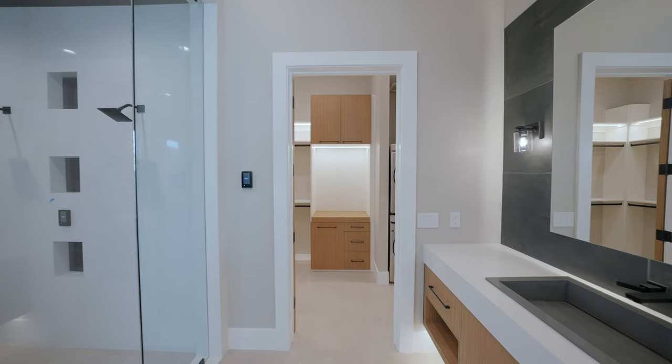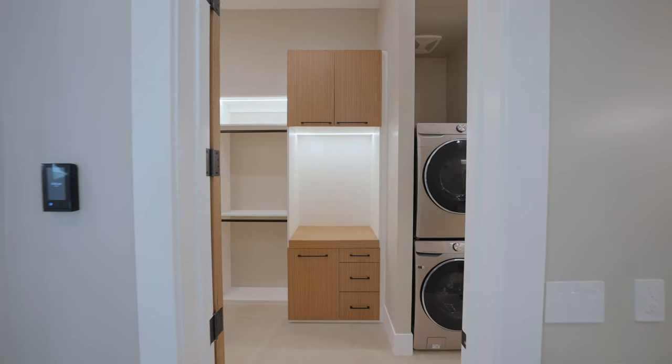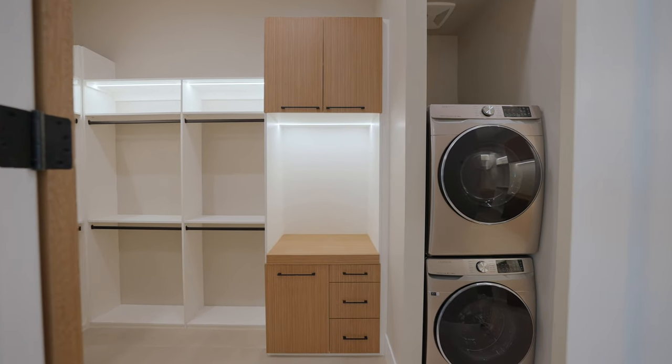At the end of this primary bathroom we have an ultra-luxurious primary closet that you have to see — take a look for yourself.